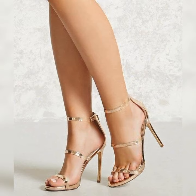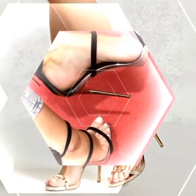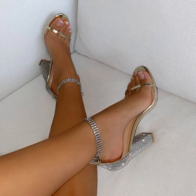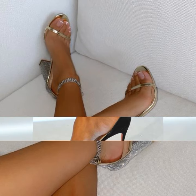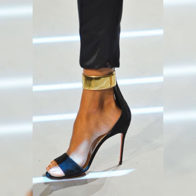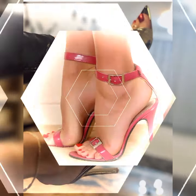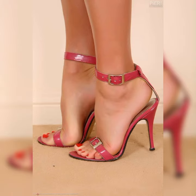Today I am talking about stiletto high heel sandals for women. Stiletto high heels are those super sleek and slender heels that add a touch of elegance and sophistication to any outfit. When it comes to sandals, stiletto heels can make a real fashion statement. These sandals typically have a thin high heel that elongates the legs and adds height.